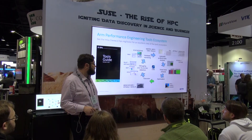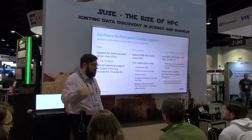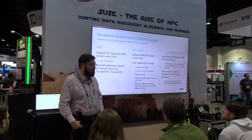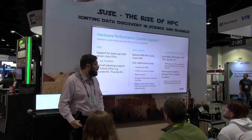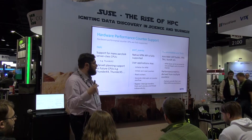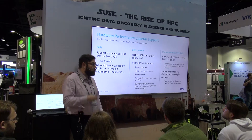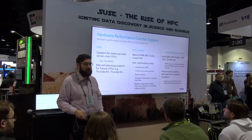We want to provide choice and innovation in the market. Performance analysis tools rely on certain data sources, so we are active on two key aspects. First, we work on PAPI, which is a performance interface traditionally used for HPC — we try to make sure PAPI is up to date with the latest micro-architectures. We also work with the perf community to make sure all the counters are available so that performance analysis tools can interface with these environments. In addition, we provide a lot of documentation, tutorials, webinars, and trainings to help people leverage all this technology to find bottlenecks and improve application performance on ARM.